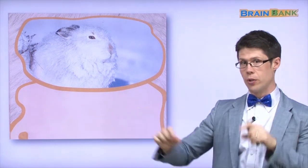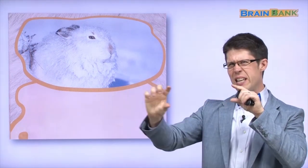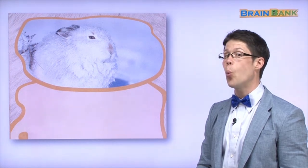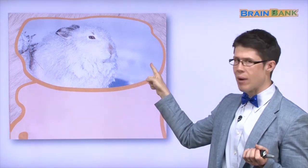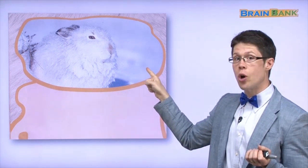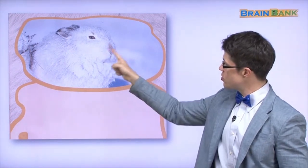It has longer ears and feet than a rabbit. And what color is the hare's fur? It is white. Why? What is the background? The background is snow. What color is snow? It is white. Wonderful. So the snow hare can hide in the background.